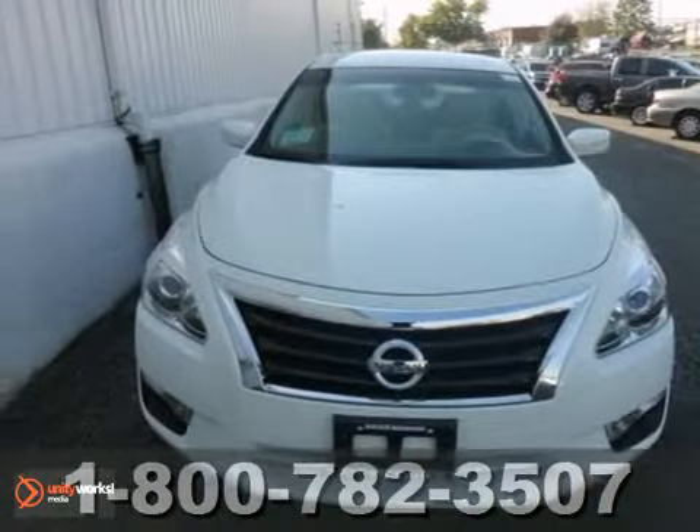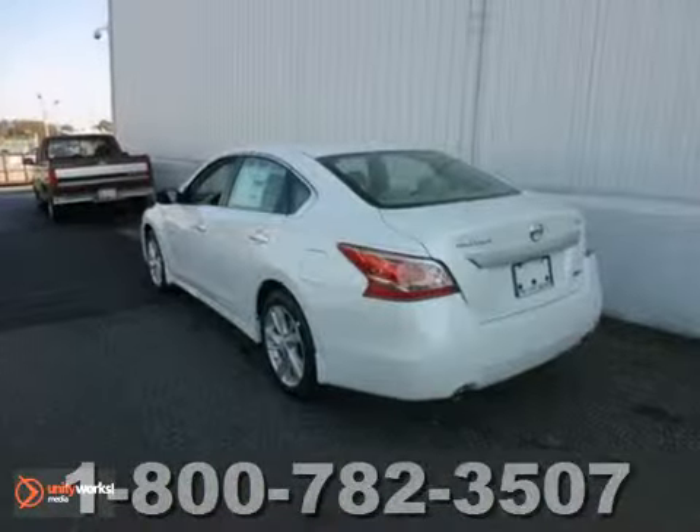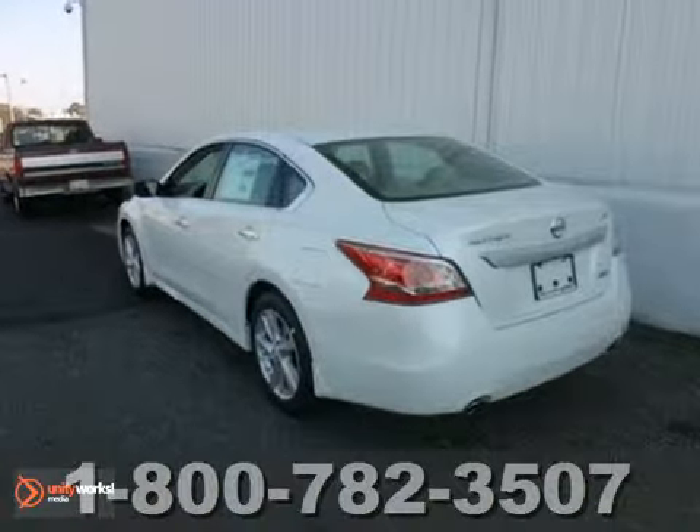It's a 2013 Nissan Altima, and it gets great miles per gallon, averaging 38 miles per gallon on the highway.